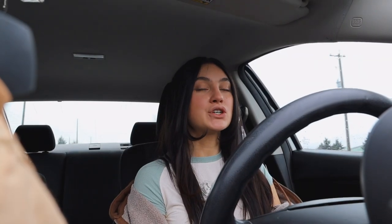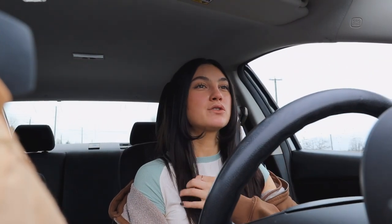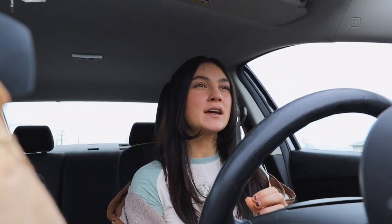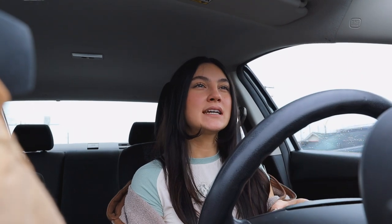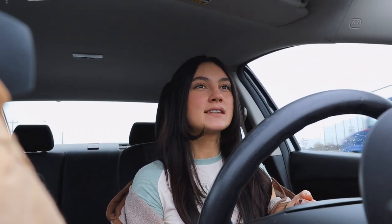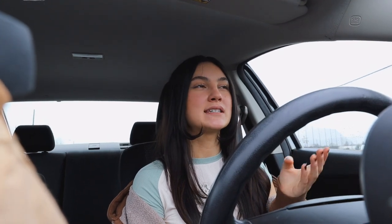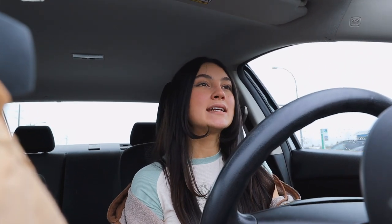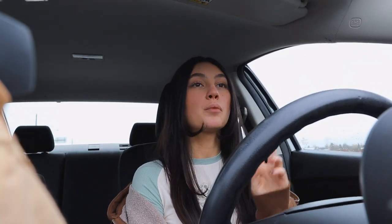Alright you guys, so we just went to the first thrift store. I got a little bit there — they didn't really have too much and it was also super busy. I don't know why it was that busy, but I think it's because it's spring break, because it's literally a Wednesday. So it was kind of weird how busy it was, so I just kind of wanted to go in quickly and get out of there. I did find some stuff.